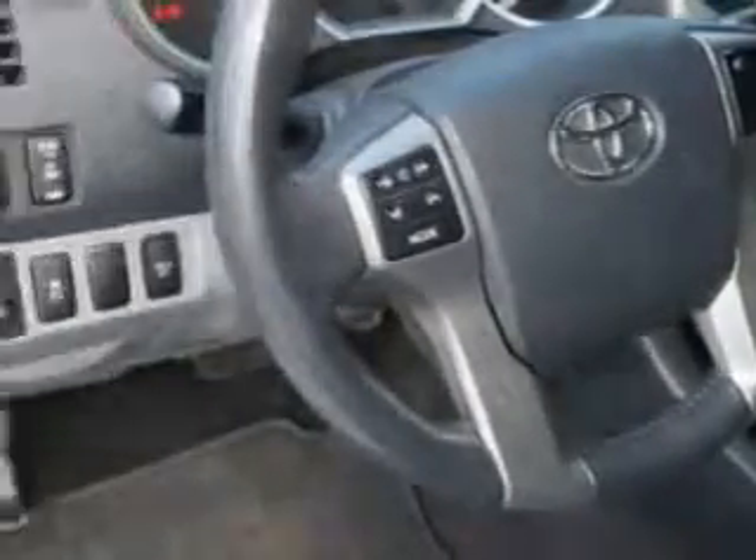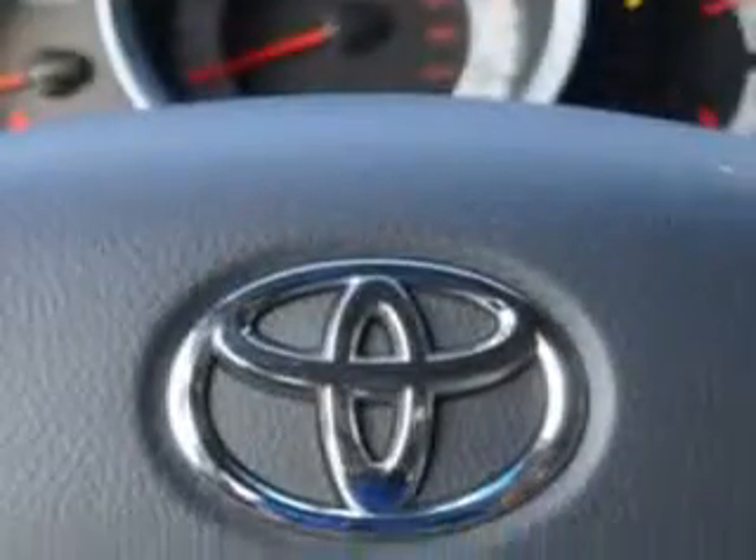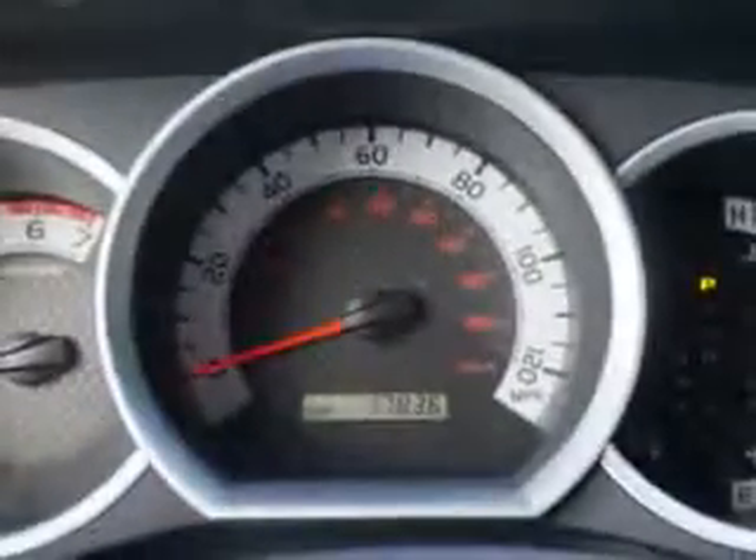Mud guards, alloy wheels, and much more. Get where you need to go, enjoy the drive, and have peace of mind in this 2013 Toyota Tacoma.